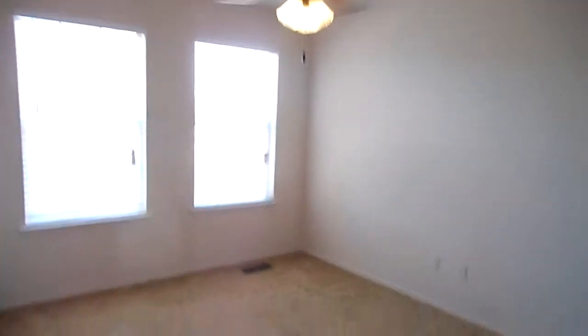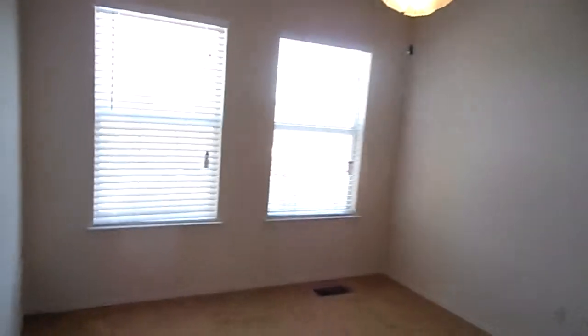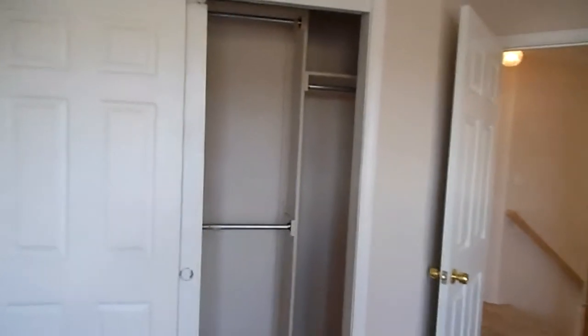This is the second bedroom, as you can see. It's a nice-sized room with plantation shutters, and it has a large closet with a good organizational system. We have storage here in the hallway as well.